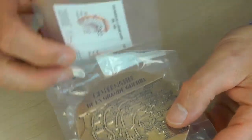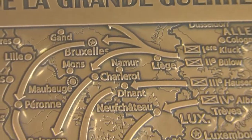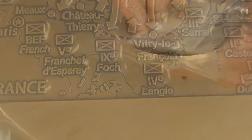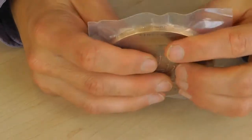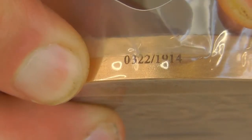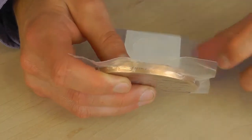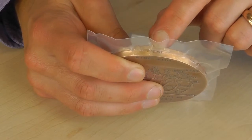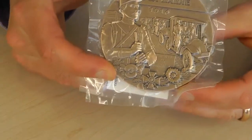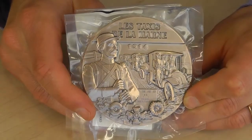Looking at the back, there's obviously a certificate of authenticity there. You've got a map which shows a number of the major moves early on in the First World War. And if you look at the rim of the medal, you'll see there's an edition limit of 1914, and then each coin is marked with its own serial number. So this coin is 322 out of an edition of 1914. And the key thing to remember is that there are actually only 50 available in the entire UK of this particular medal.